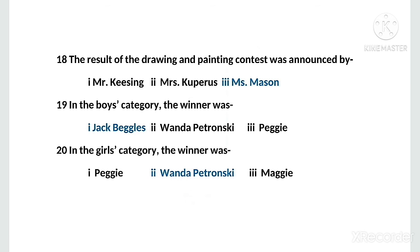MCQ number twenty, the last MCQ from this lesson: in the girls' category, the winner was — options: first, Peggy; second, Wanda Petronsky; third, Maggie. The right option is Wanda Petronsky. And with this, we have come to the end of these MCQs.